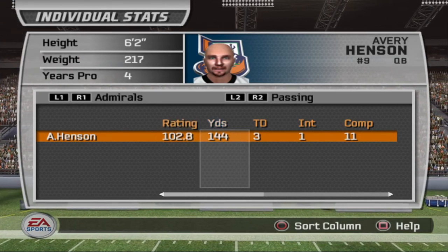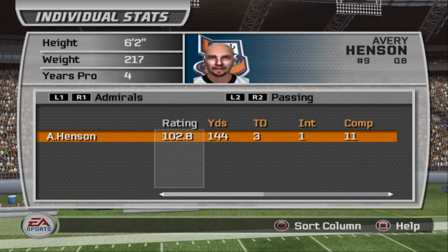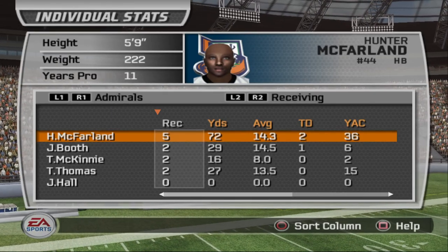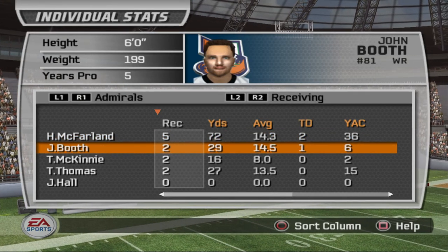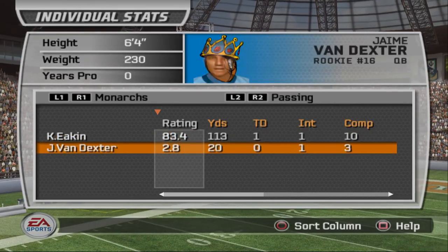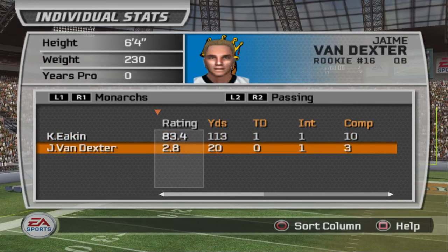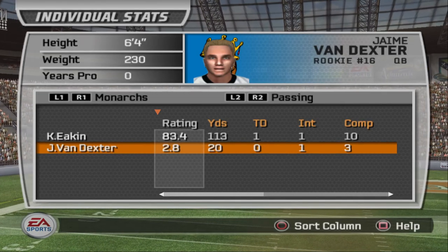Avery Henson with three touchdowns and only 144 yards — he did his thing and gave it to his man McFarland, who got 47 rushing yards. But his main attraction today was receiving, unlike last time when he got four rushing touchdowns. This time he goes out and gets five receptions with two touchdowns, along with John Booth. There was a little bit of split time between Van Dexter and Kevin Eakin. Van Dexter got injured and got a rating of 2.8, which is god-awful — I think you can spike the ball on every play and get a higher rating than that. Probably one of the worst ratings I've ever seen in a Madden game.